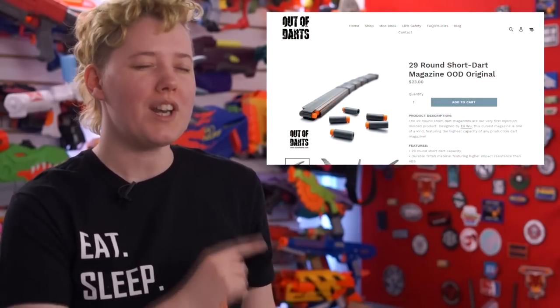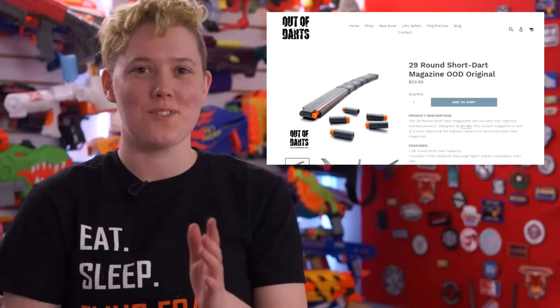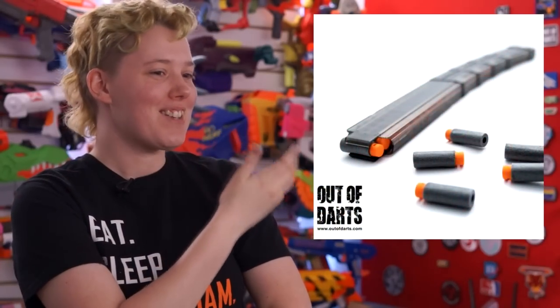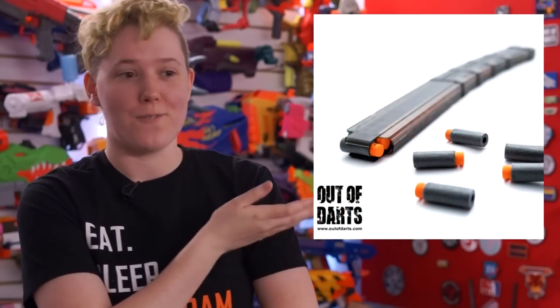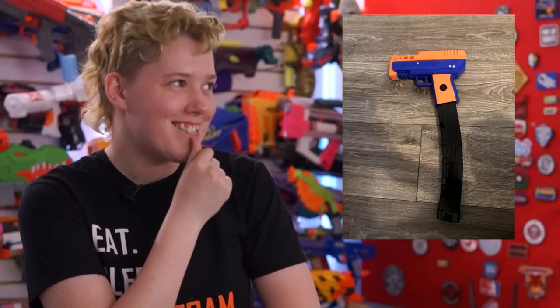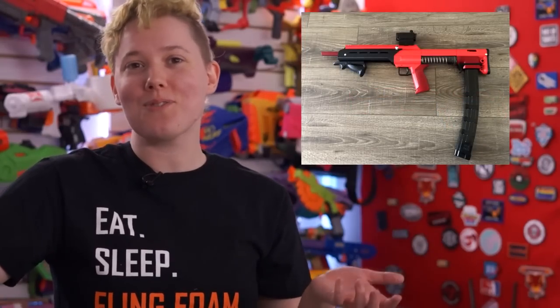Do you want a long-boy talon mag but don't have a 3D printer? Well, you're in luck, and Out of Darts has you covered with this new 29-round talon-compatible mag. It is Luke's first injection-molded product. Luke is claiming this handles up to 25 rounds per second with zero consistency issues. It's just so long — maybe way too long. I've seen people like Tan run ridiculously long mags, though. So who am I to judge?